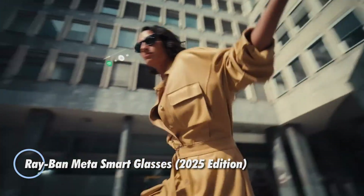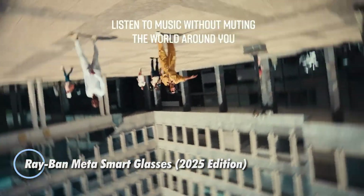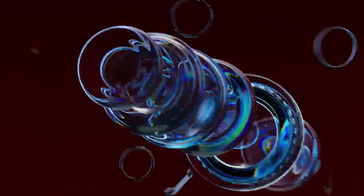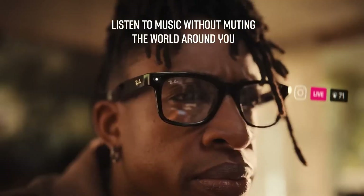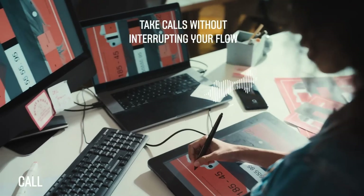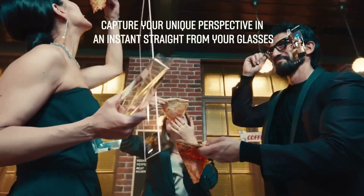Introducing the Ray-Ban Meta Smart Glasses 2025 Edition, starting at $299. Featuring the iconic Wayfarer silhouette, these glasses retain their classic style while packing next-gen functionality — all without an in-lens display. Equipped with dual 12MP cameras, open-ear speakers, and precision microphones, they offer seamless hands-free experiences powered by the Meta AI assistant, activated simply by saying, 'Hey Meta.'